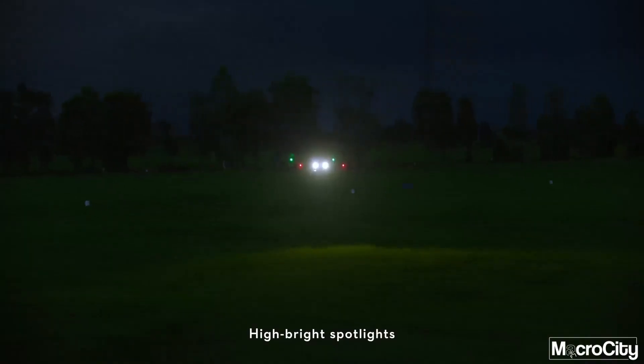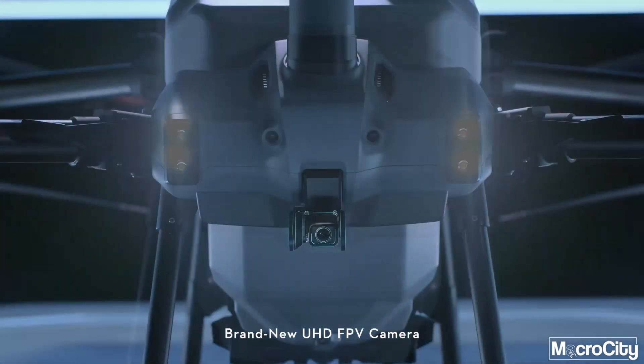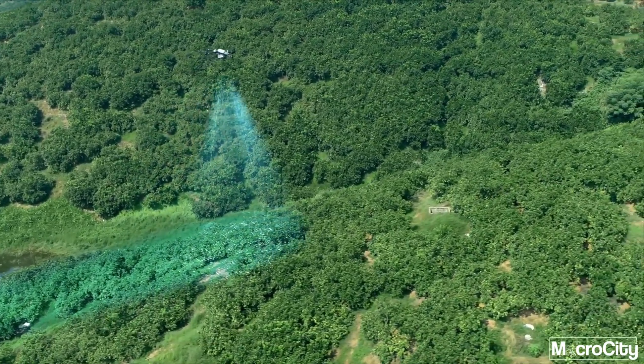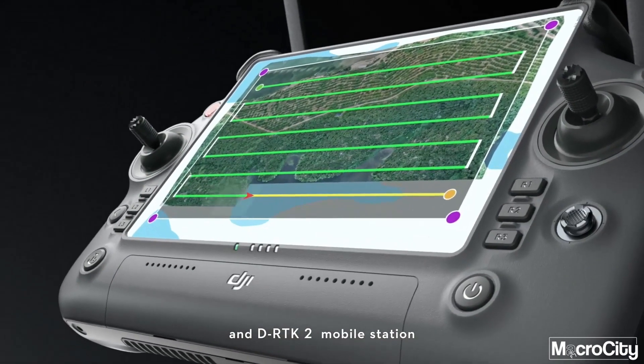High brightness spotlights increase night vision capabilities. The brand new UHD FPV camera with adjustable gimbal tilt allows seamless capture of HD images. The all new intelligent remote controller and DRPK2 mobile station makes